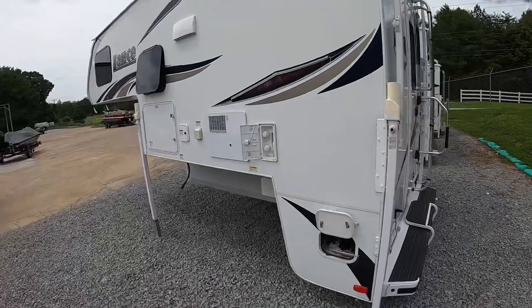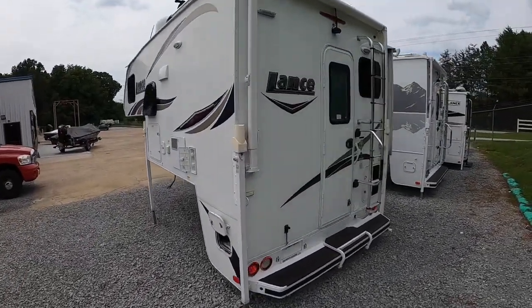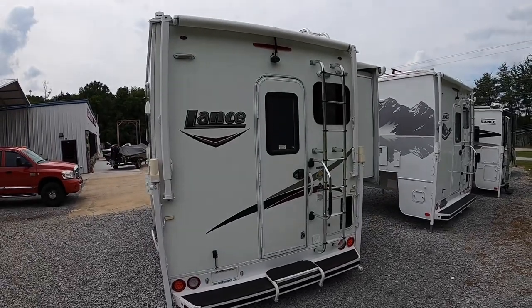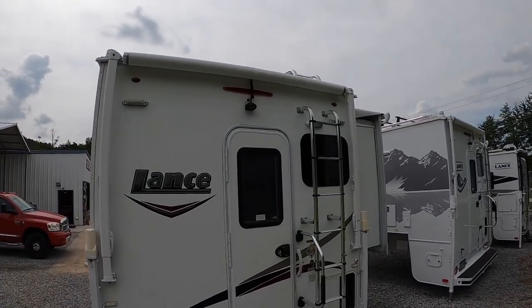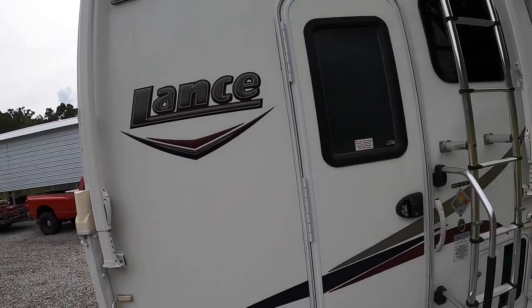This camper is four-season certified. It's got the all-weather package, which allows you to camp in all conditions. Here on the back, it's got the manual rear awning option, the donking lights, patio lights, backup camera, and the good old Lance logo — can't leave that off.